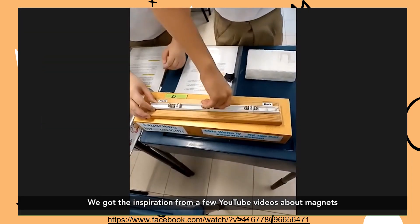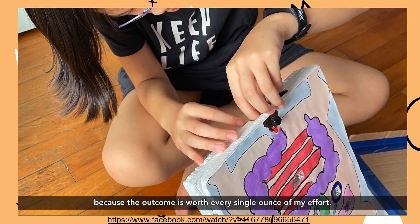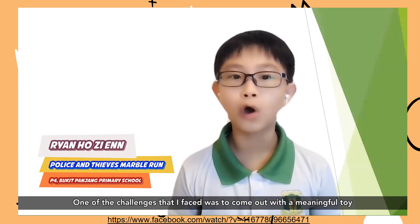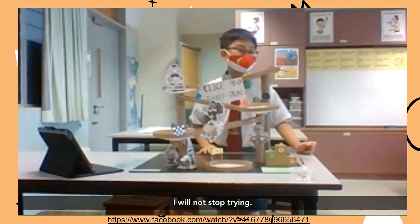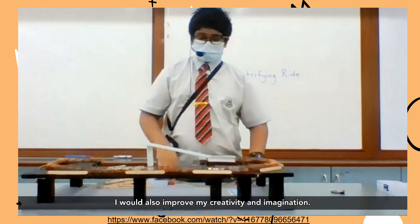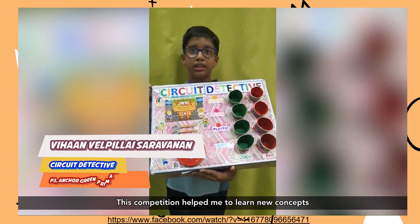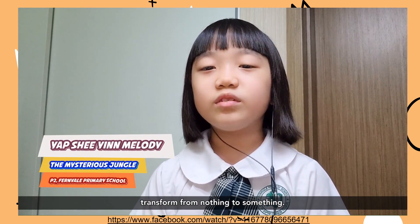We got the inspiration from a few YouTube videos about magnets and Newton's Cradle. I learned to persevere because the outcome is worth every single ounce of my effort. One of the challenges I faced is to come up with a meaningful toy that is enjoyable to play with. Though my end product is not perfect, I will not stop trying. I need to really think about what I want to make. Furthermore, I have to do research on it. It will not only improve my science, it will also improve my creativity and my imagination. I would encourage friends that like science to join this competition as you get to explore beyond the classroom. This competition helped me to learn new concepts like conductors and insulators. The most enjoyable part was seeing my toy transform from nothing to something.